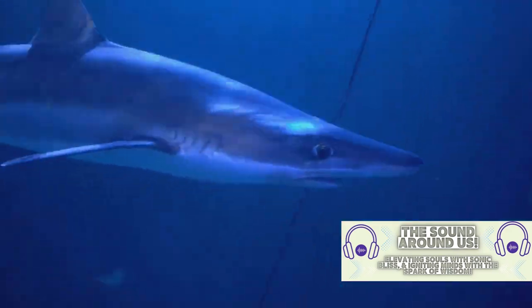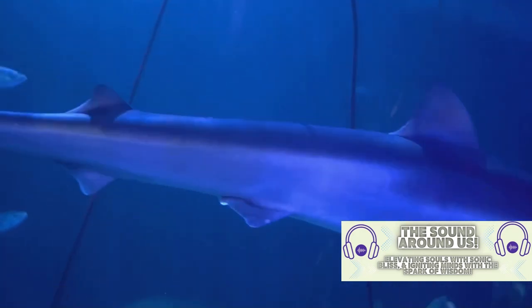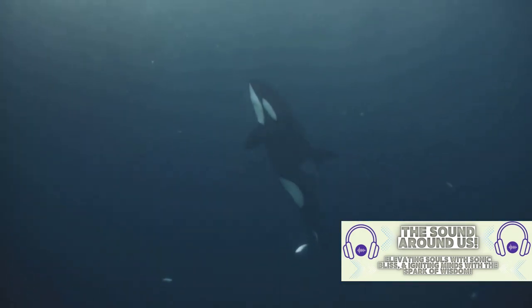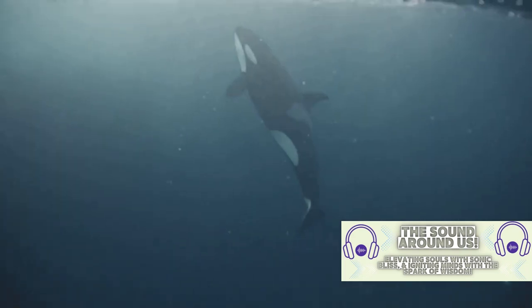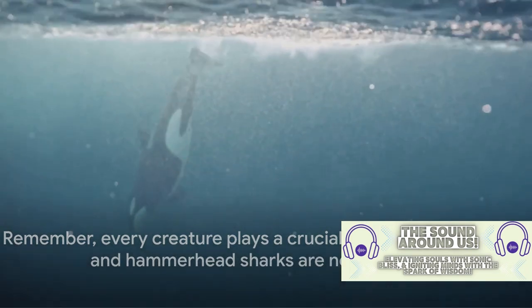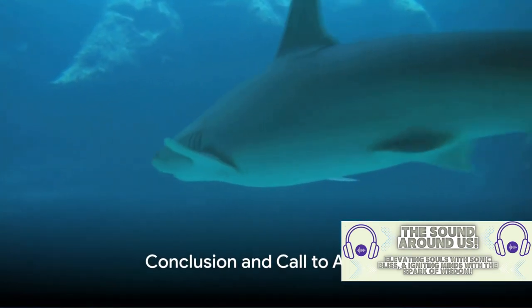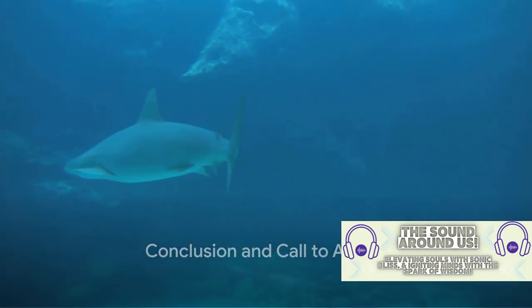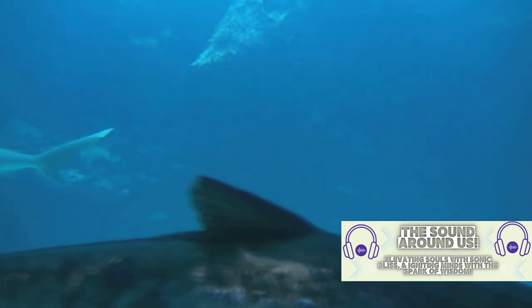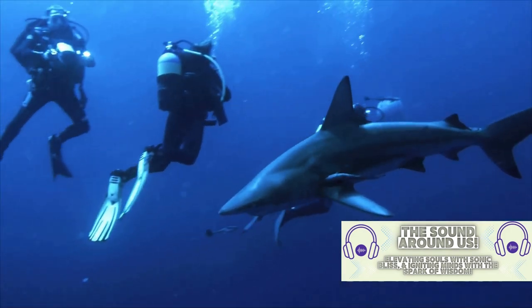So next time you think of a hammerhead shark, don't picture a monster. Picture an essential part of our world's ecosystem, a creature that deserves our respect and protection. Remember, every creature plays a crucial role in the ecosystem, and hammerhead sharks are no exception. We've dived deep into the world of hammerhead sharks today, exploring everything from their unique hammer-shaped heads that serve as high-powered sensory tools, to their fascinating lifestyle beneath the waves.